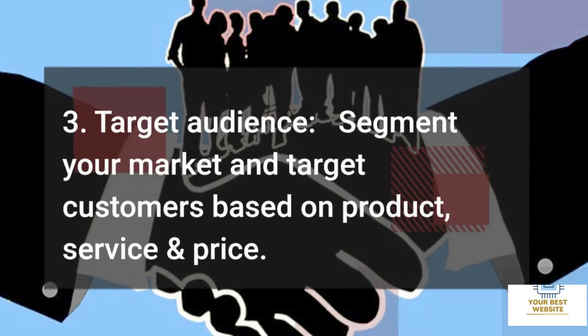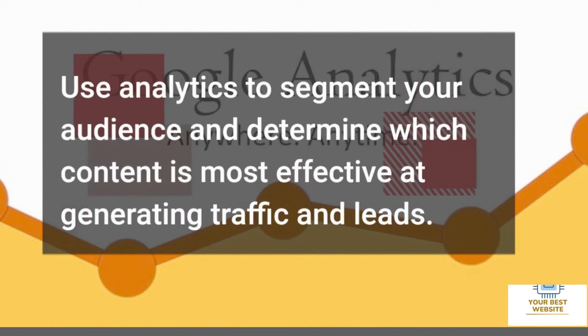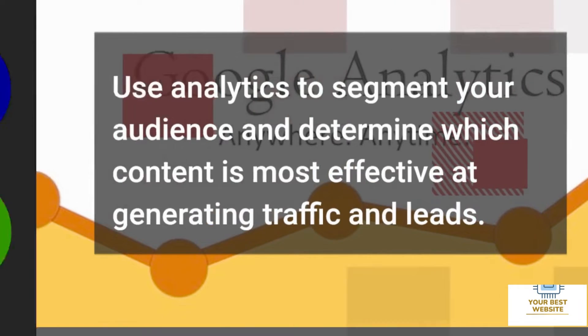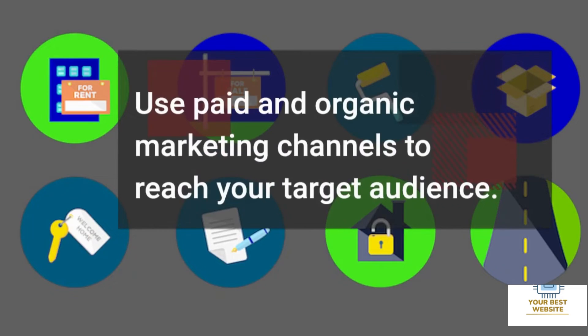Three: Target Audience. Segment your market and target customers based on product, service, and price. Use analytics to segment your audience and determine whose content is most effective at generating traffic and leads. Use paid and organic marketing channels to reach your target audience.